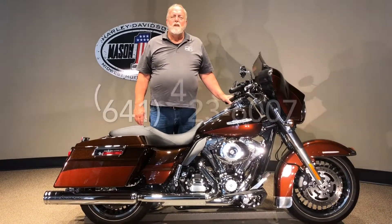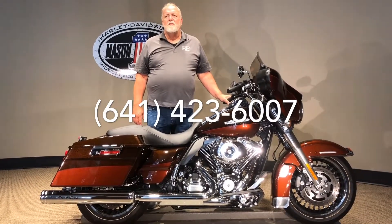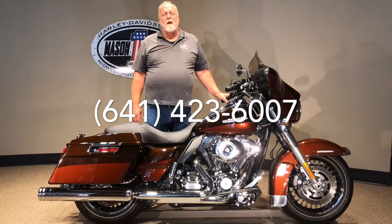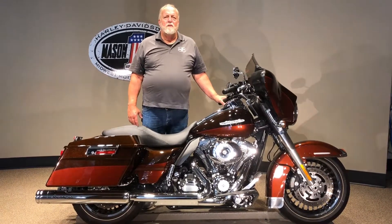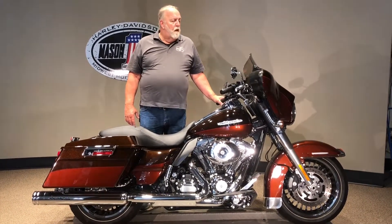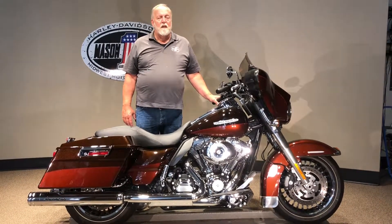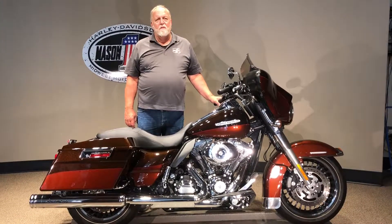For more information you can reach us at area code 641-423-6007 or you can see it on our website at www.harleyofmc.com. Click on pre-owned and you'll see this one and many others. We can ship this bike to wherever you would like. We also have a finance department that can take care of your financial needs, and if you choose to do that we can do it right over the phone.